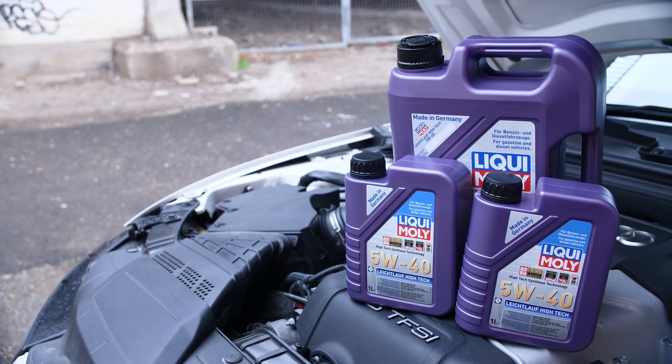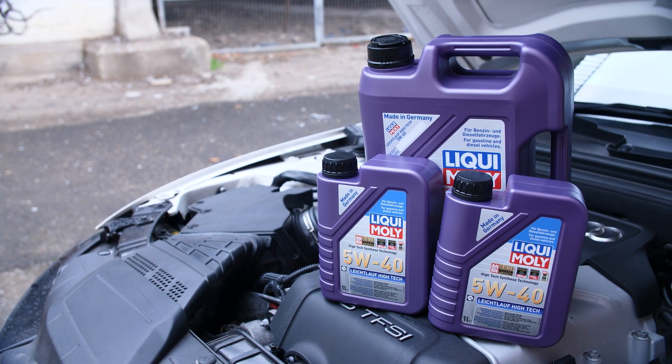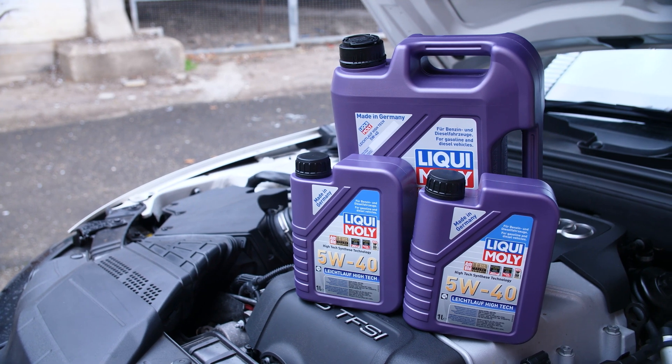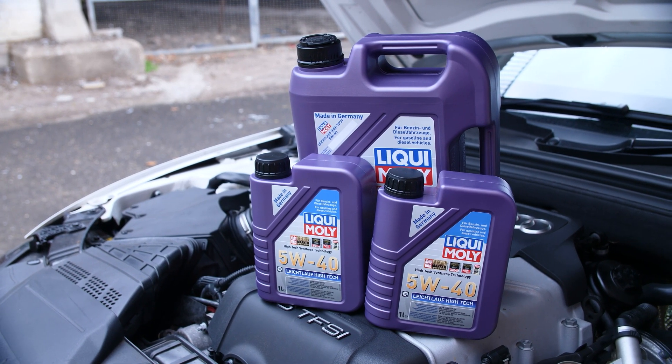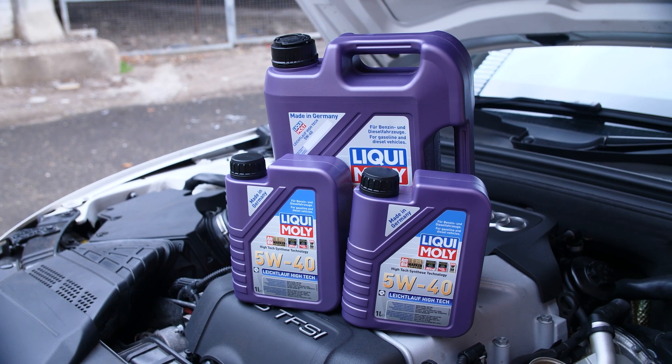Engine oil is far more complicated than I think I would like to admit, but it's something that every car owner should know at least a little about, so let's break it down.